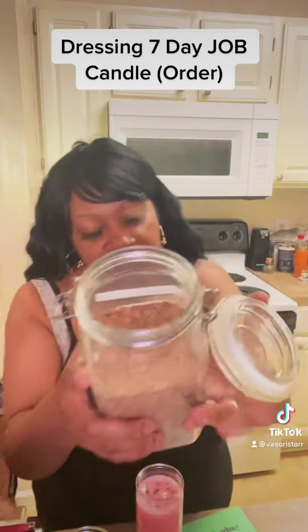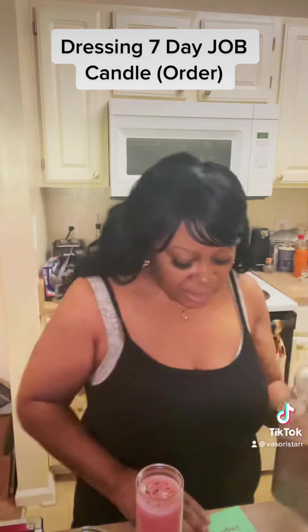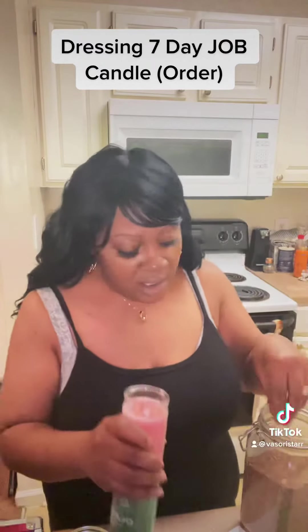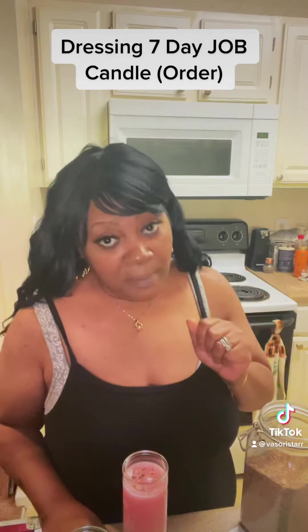Next herb is sassafras again. It is a very grainy herb, and this particular herb is used for money and prosperity. I'll pull that one as well for this customer and place some on the candle for them. Let's get this job, get this money.